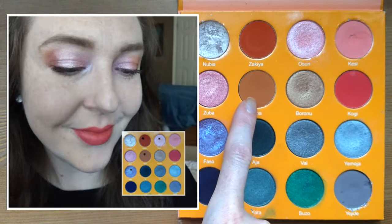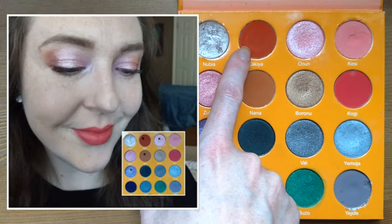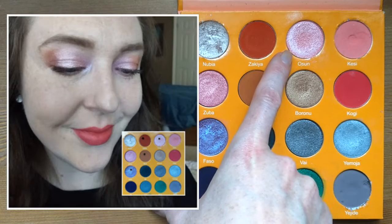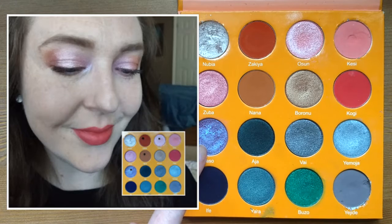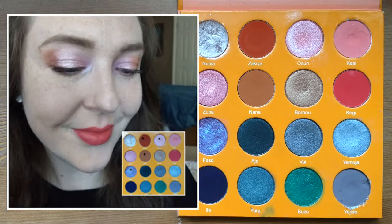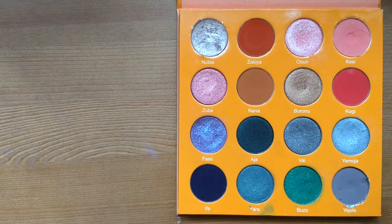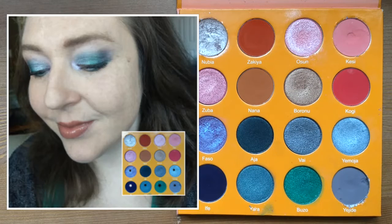The first look was fairly simple — I wanted a nice warm look. I built up the shape with one shade, deepened the outer corner with another, went all over the lid with a third shade, and then used my favorite purple for the inner corner. I was also wearing the Physicians Formula Healthy Lip in this look.